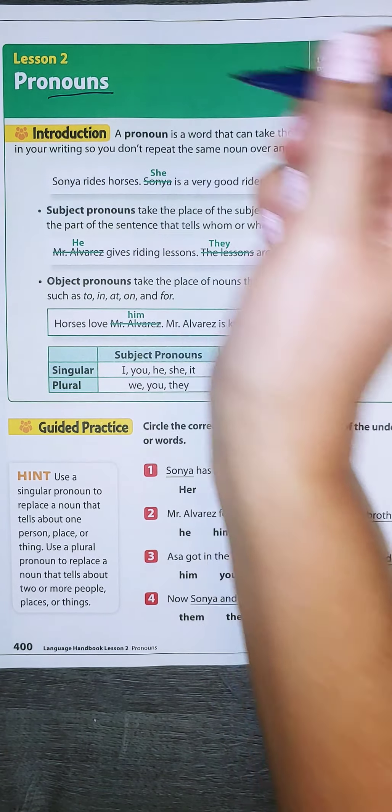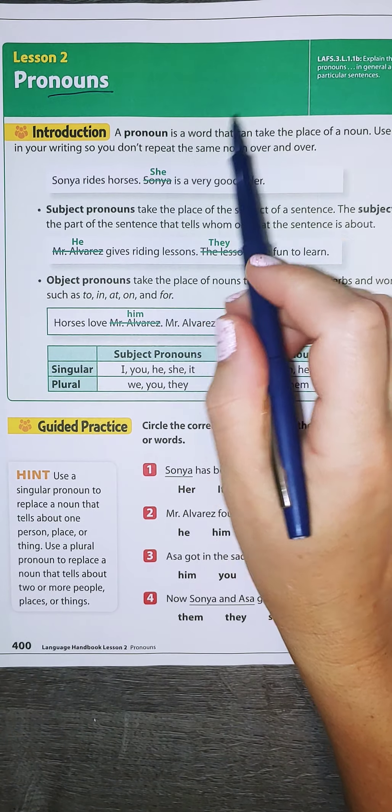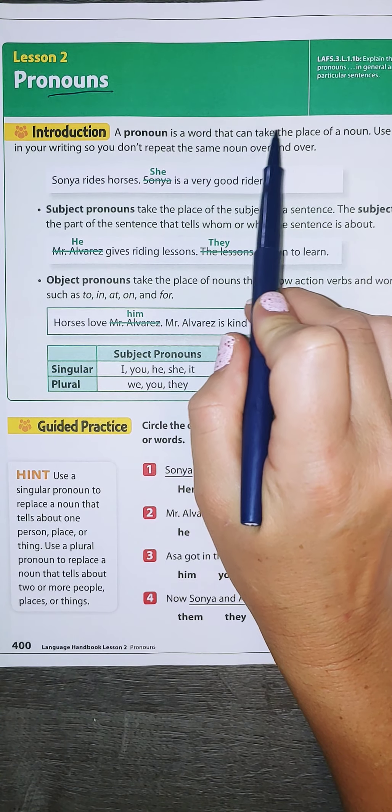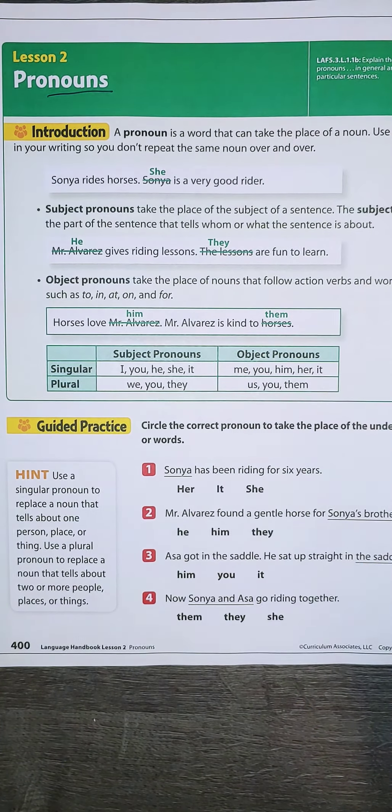You'll see in the word pronouns is the word noun. And that's because a pronoun is a word that can take the place of a noun. It helps you as a writer so you don't keep saying someone's name over and over again.